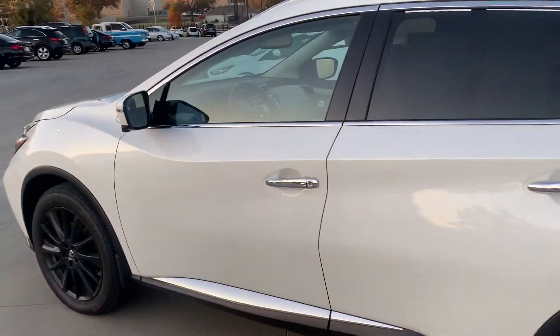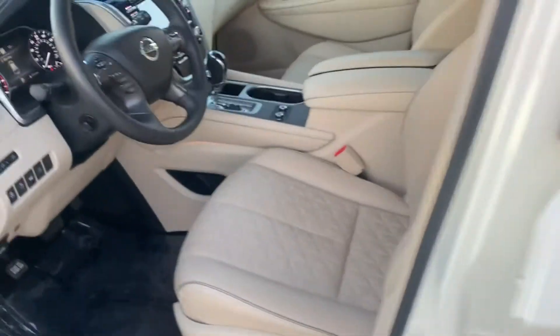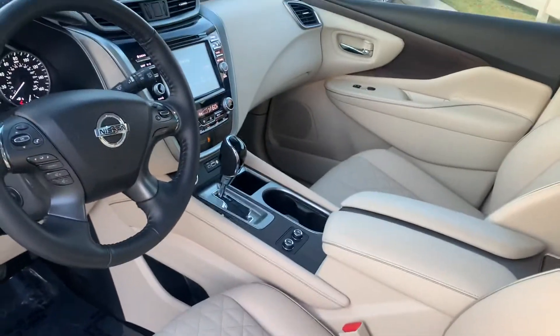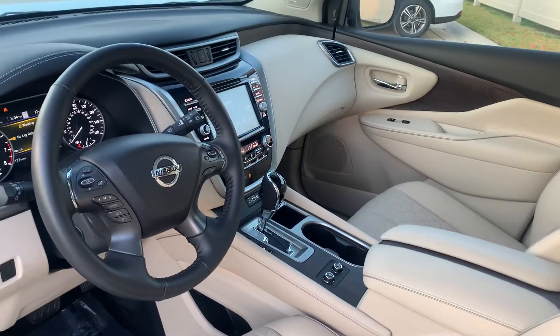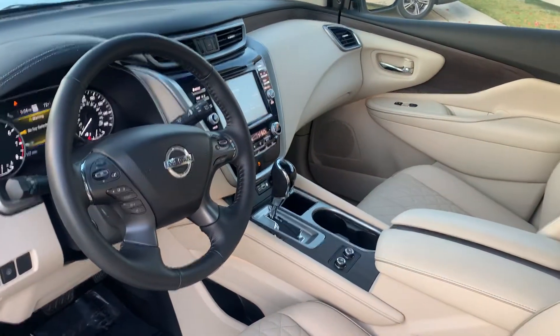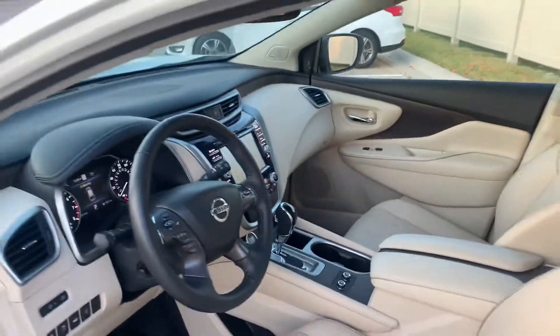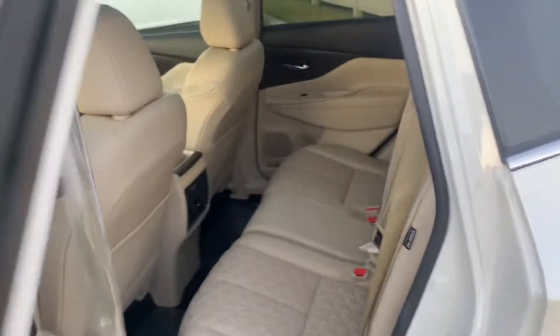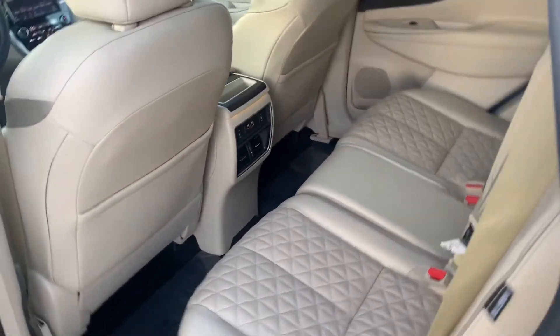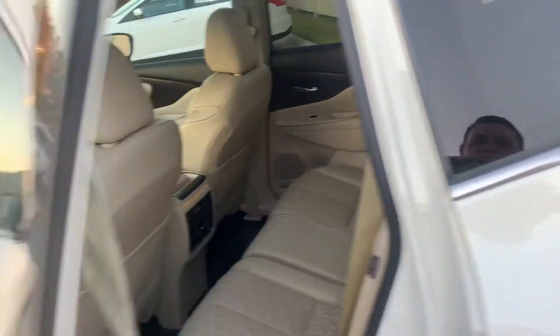I'm going to go inside real quick and show you some of the interior. Very pretty — I love this interior. You also have heated and cooled seats here in the front, round view monitor, heated steering wheel, Bluetooth, Sirius satellite. I mean, there's so many great little options on this vehicle. The backseat back here also has heated back seats as well — great little feature.